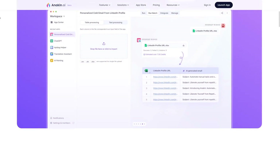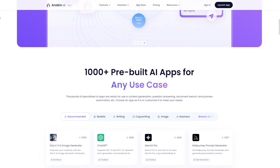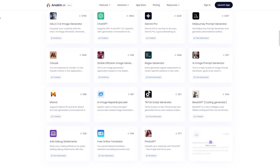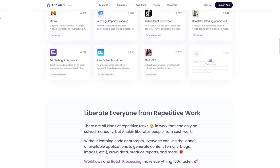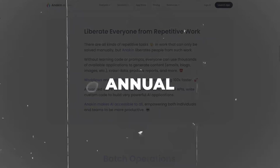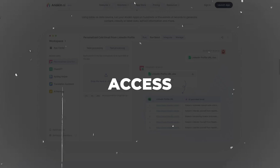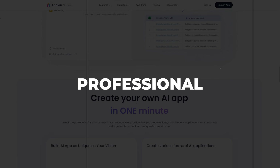Anakin AI is a comprehensive platform housing a variety of professional AI models, including GPT-4, Stable Diffusion, DALL-E 3, and more. Once ChatGPT's Sora API is released, Anakin will promptly integrate it into a user-friendly application, eliminating the need for coding expertise. Annual subscribers to Anakin AI enjoy several benefits, including prioritized notification orders and access to the Sora app upon its release, along with expert guidance on professional usage.